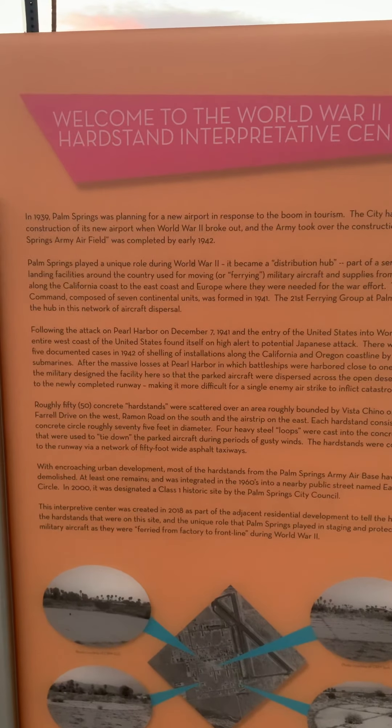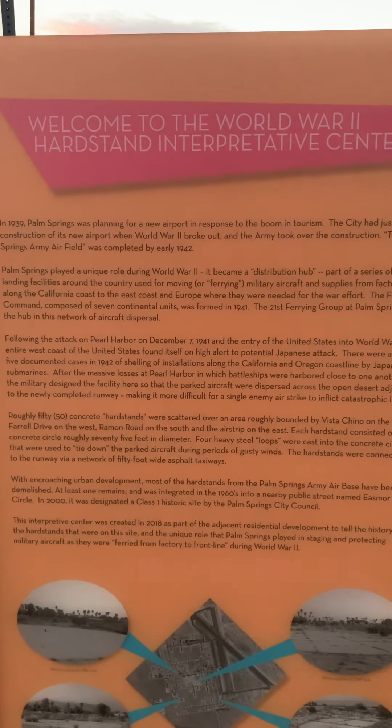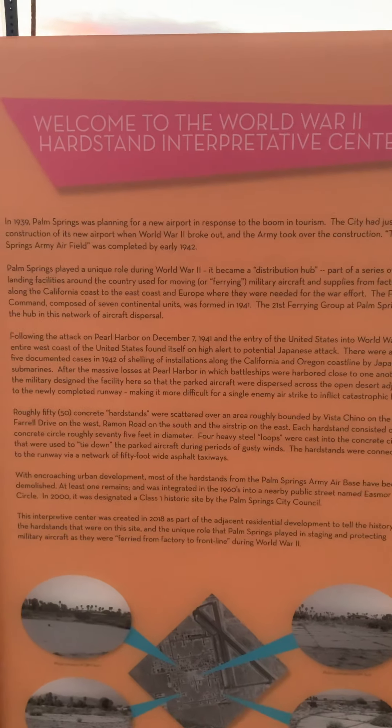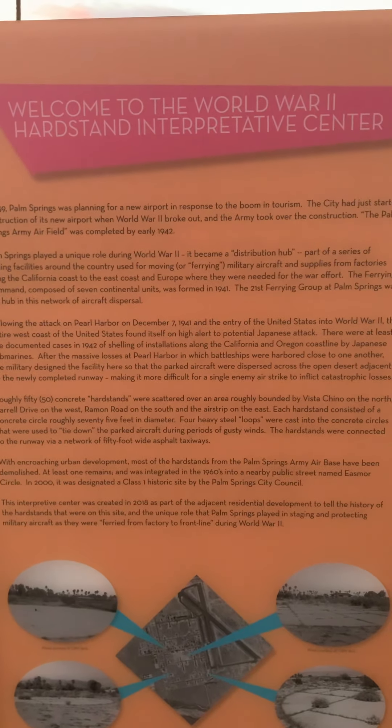With encroaching urban development, most of the hard stands from the Palm Springs Army Air Base have been demolished. At least one remains and was integrated in the 1960s into a nearby public street named East Moore Circle. In 2000, it was designated a class one historic site by the Palm Springs City Council. This interpretive center was created in 2018 as part of the adjacent residential development to tell the history of the hard stands and the unique role Palm Springs played in staging and protecting military aircraft as they were ferried from factory to front line during World War II.